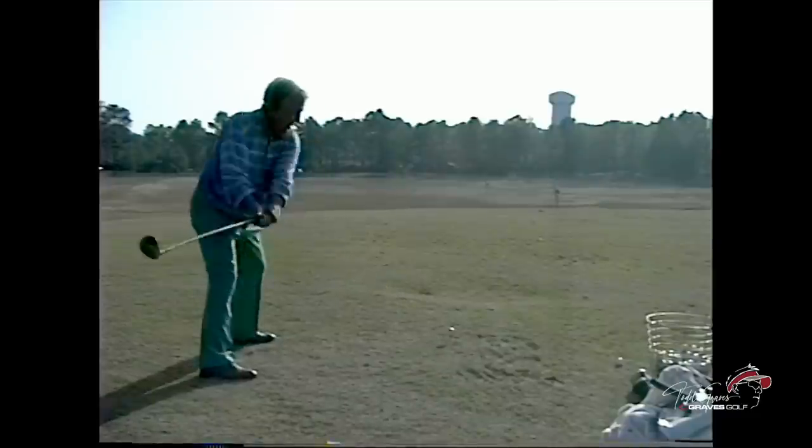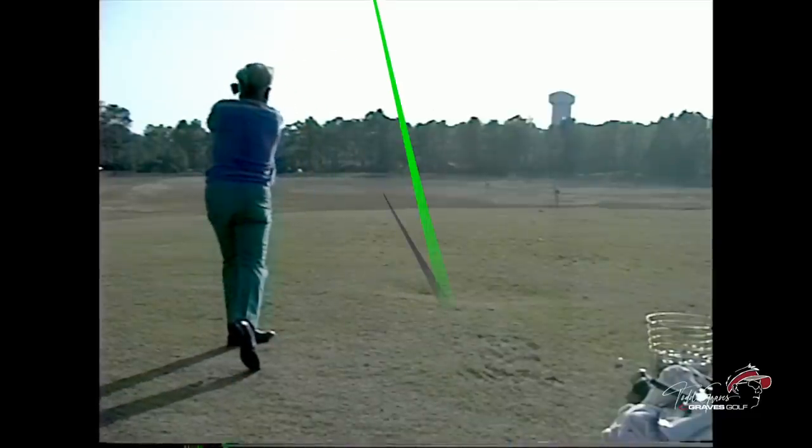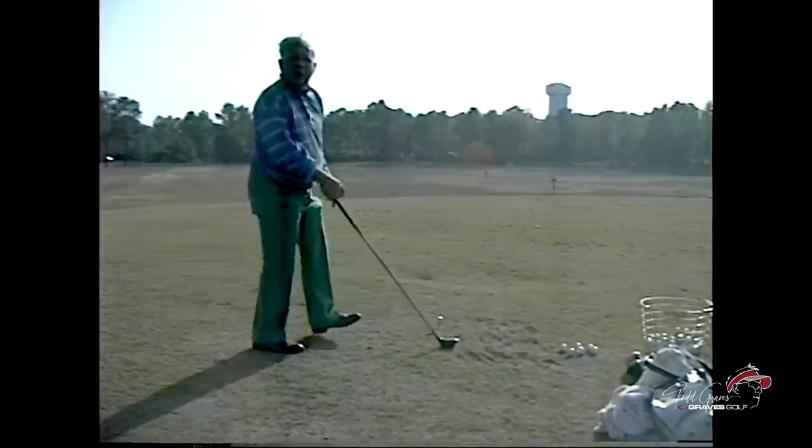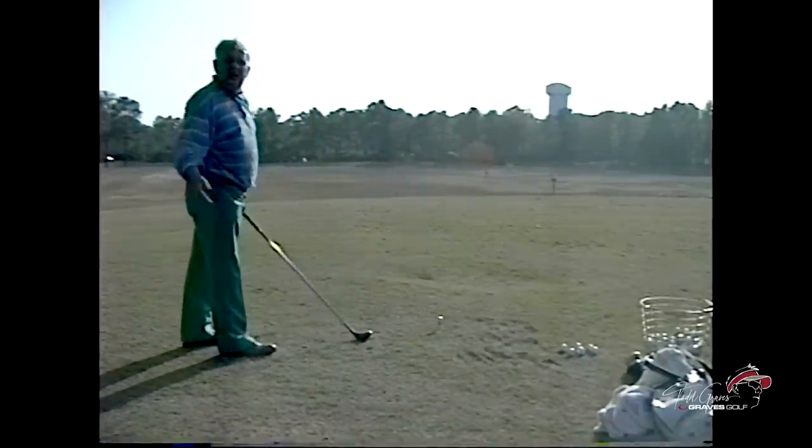Watch — a little right or dead center. That's dead center. You don't physically try to drop the club — it just happens because of the leg action.